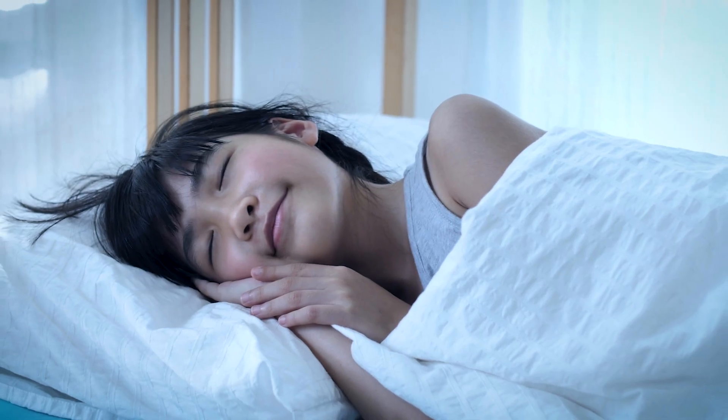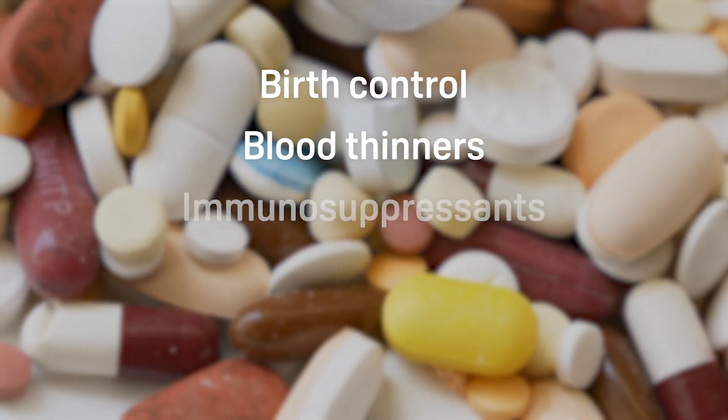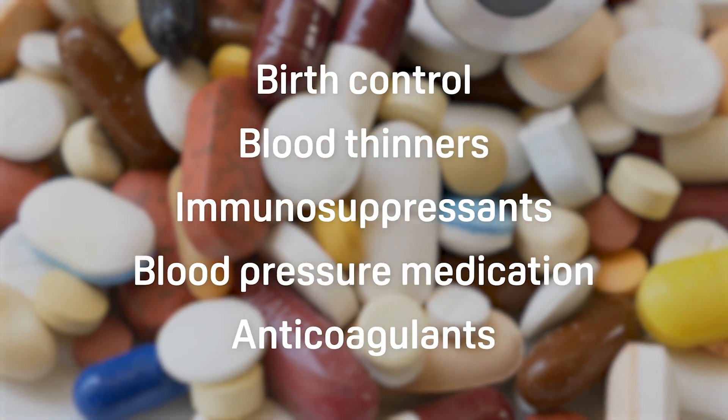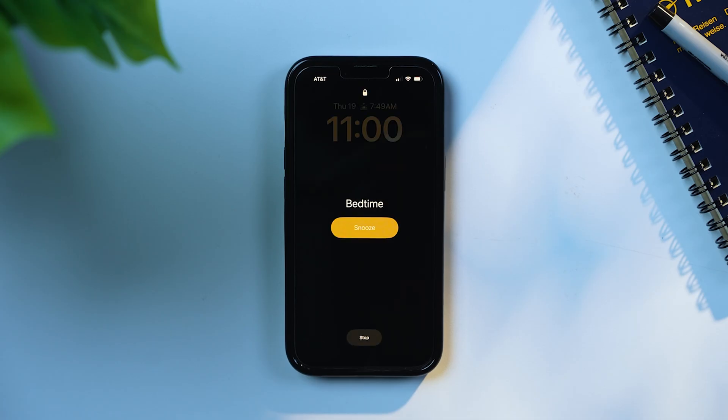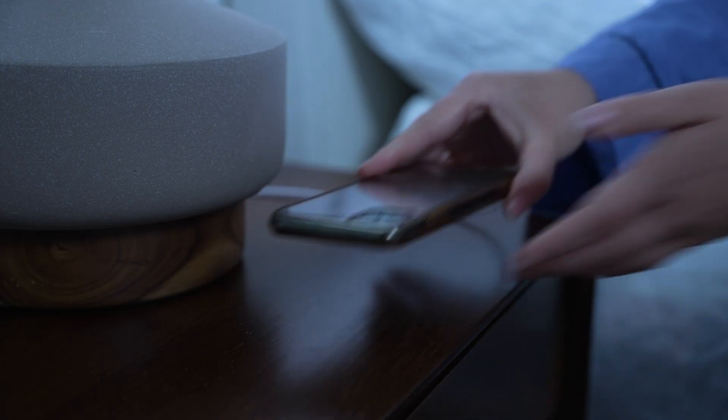Taking melatonin too late in the day can lead to daytime sleepiness. While melatonin is relatively safe for kids, don't start them on it before talking with their doctor. Children should be able to fall asleep naturally, so consider other changes to their nighttime routine and sleep hygiene. It's always a good idea to consult with your doctor before using melatonin, especially if you're on birth control, blood thinners, immunosuppressants, blood pressure medication, or any anticoagulants. Consider changing your sleep habits first — ensure you're going to bed and waking up at the same time every day, avoid caffeine and alcohol late at night, and maintain a dark and quiet bedroom for optimal relaxation.